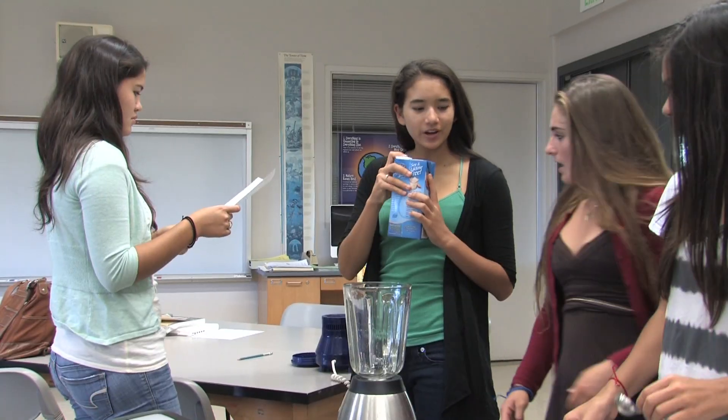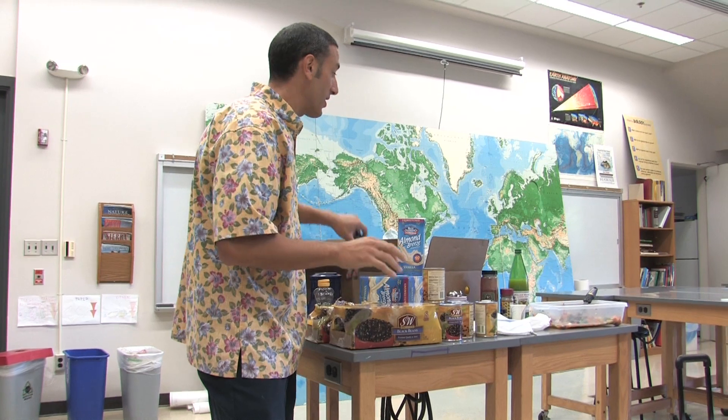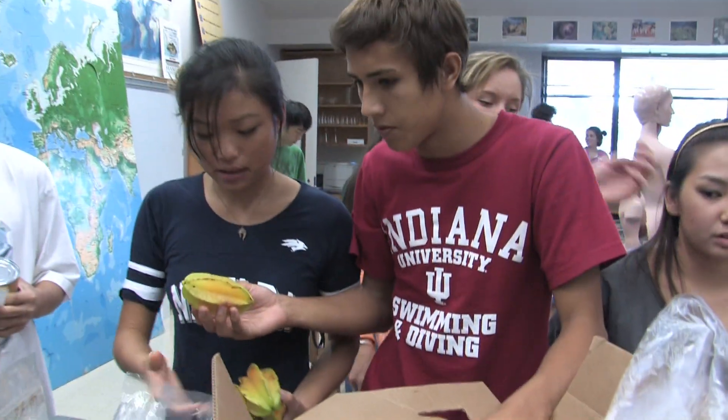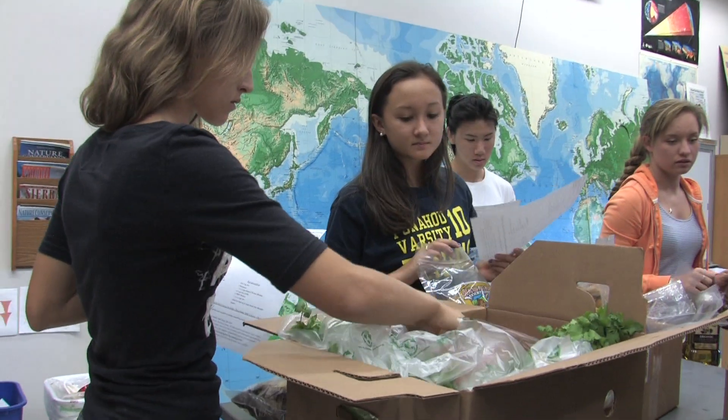I said, here are the knives, here's the blender, here are all the things that you need. Toaster oven's in the back, microwave's up front, and we've got a bunch of things in the fridge and the freezer for you. So they were screwing around, finding things, chopping, dicing, and putting things together.